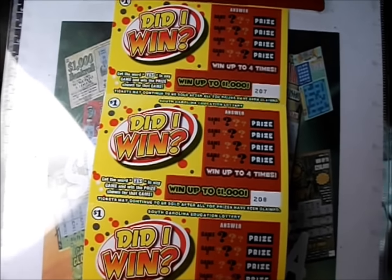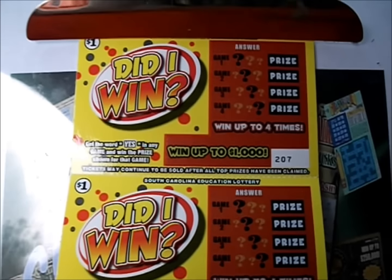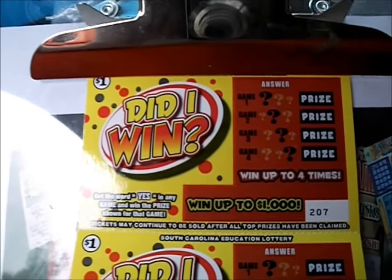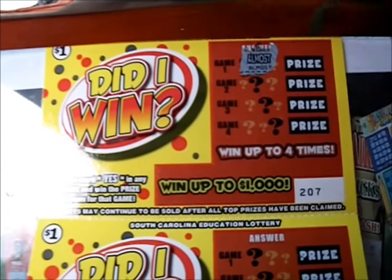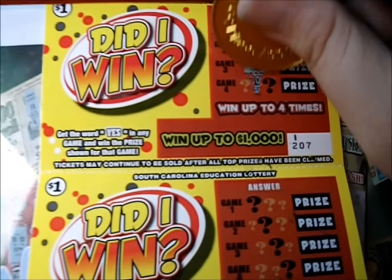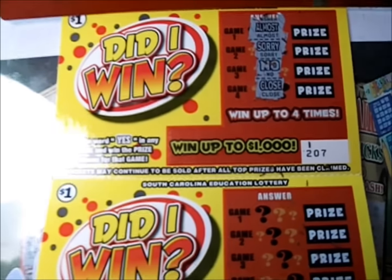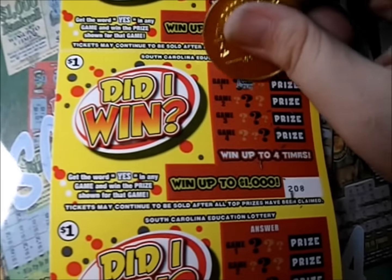North Carolina has a similar game as a two dollar version. This one's very simple though — if you get the word 'yes' you win the prize. Can't get any easier than that. Let's see what we have here. Almost — sorry, no. So that's a dud right there.